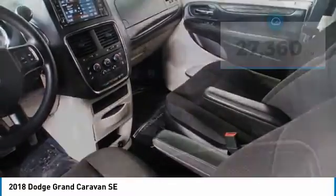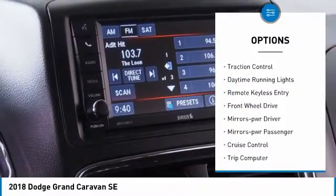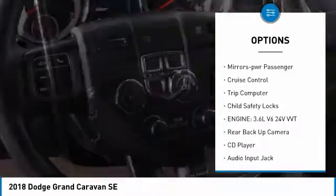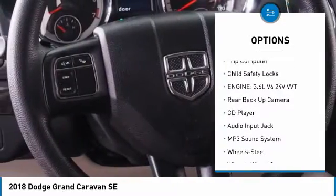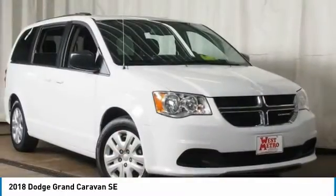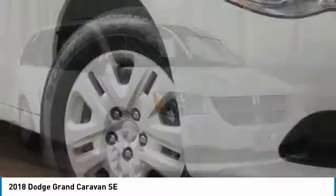Here are some of this vehicle's great options: heated side mirrors, traction control, daytime running lights, remote keyless entry, front wheel drive, power driver mirrors, power passenger mirrors, cruise control, trip computer, and child safety locks.